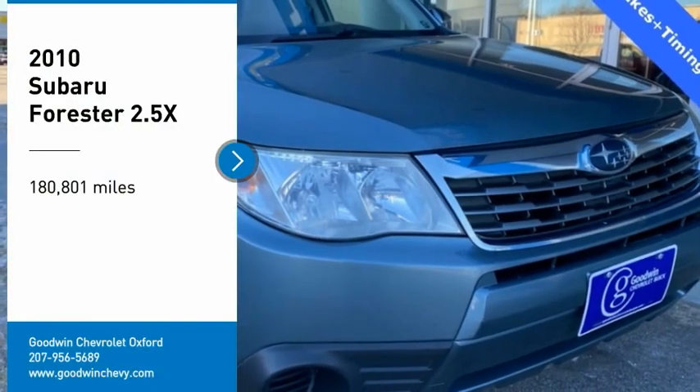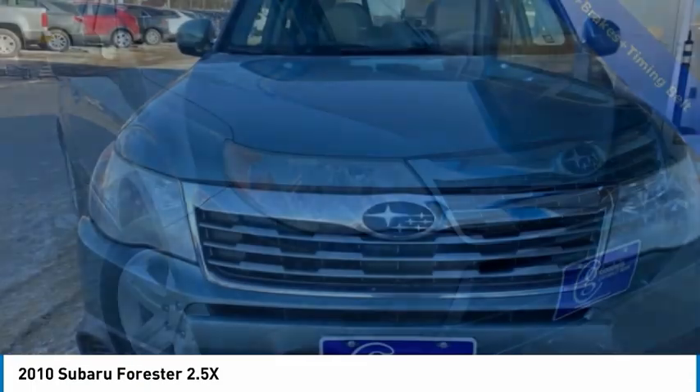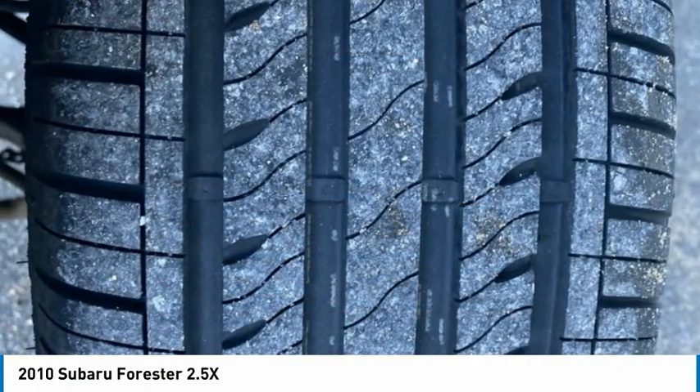Come test drive a 2010 Forester. The Subaru Forester is a sensible, practical, and affordable vehicle. It has an impressive, comfortable ride and handles well. Here are some of this vehicle's great options.